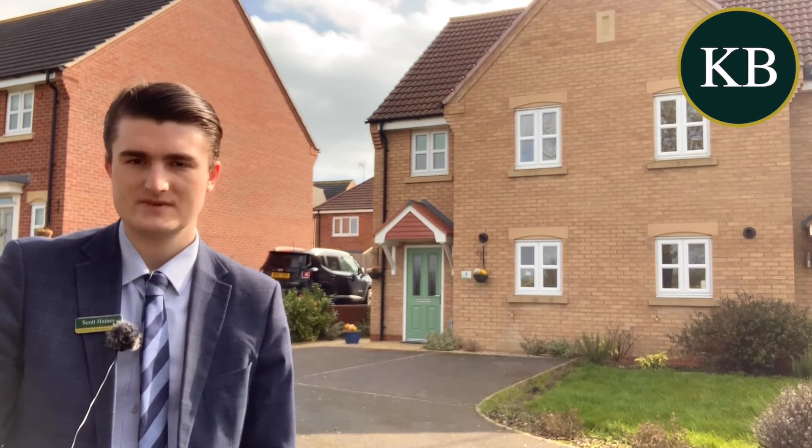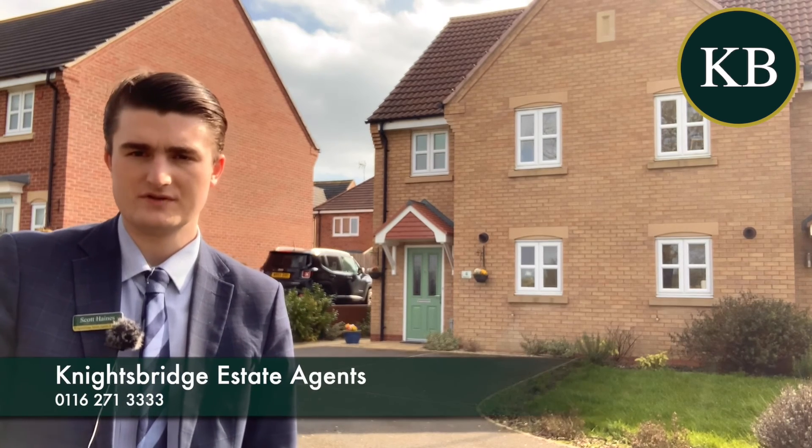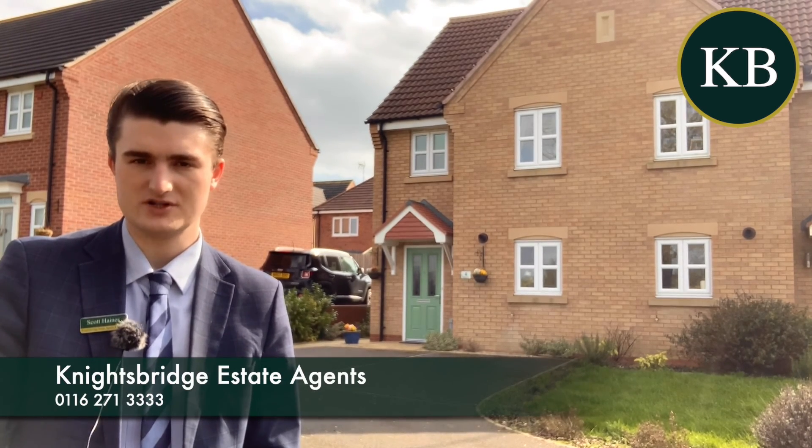The property is coming to the market straight away so I do recommend getting in touch. If you'd like more information or to view, please contact us at Knightsbridge in Oadby.